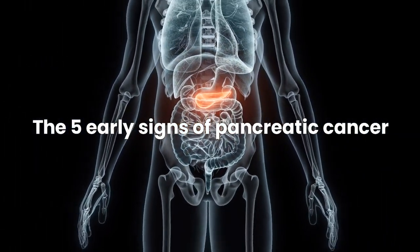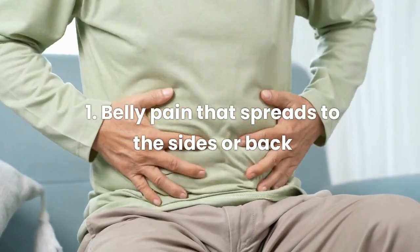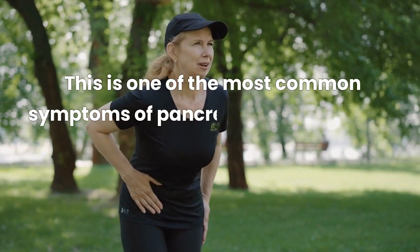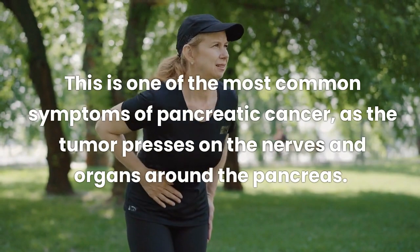Now let's quickly go over the 5 early signs of pancreatic cancer. Sign 1: Belly pain that spreads to the sides or back. This is one of the most common symptoms of pancreatic cancer, as the tumor presses on the nerves and organs around the pancreas.